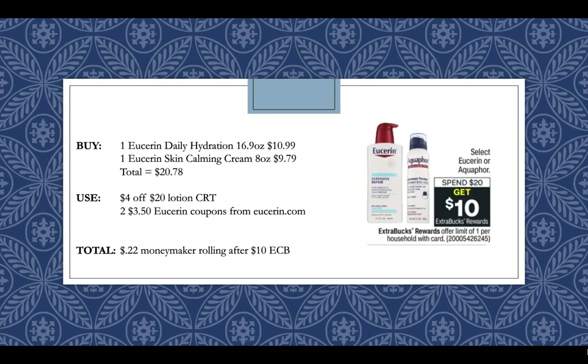Eucerin will be Spend $20, Get a $10. I'm going to do the exact same deal I always outline with the $3.50 off printable coupons. Pick up a Eucerin Daily Hydration 16.9 oz lotion at $10.99 and a Eucerin Skin Calming Cream at $9.79 — your total will come to $20.78. Use a $4 off $20 lotion CRT and two $3.50 off Eucerin coupons from Eucerin.com, found under the coupons tab — you just have to send an email to a friend to print that coupon. That will make this a $2.22 money maker rolling after getting back a $10 extra buck.